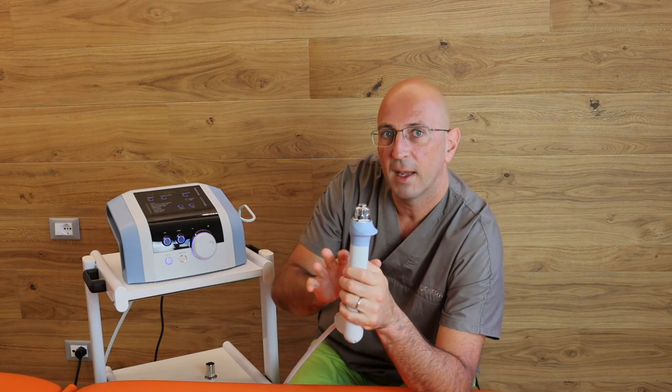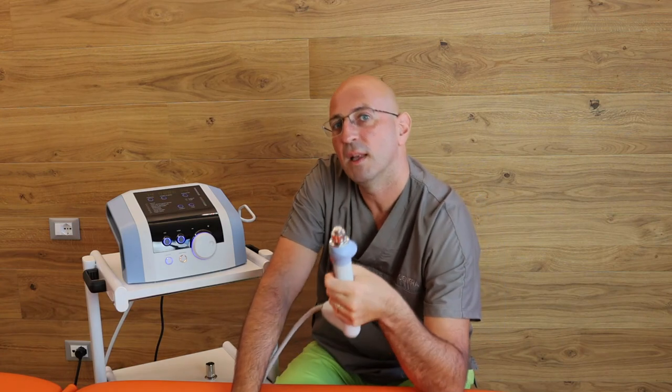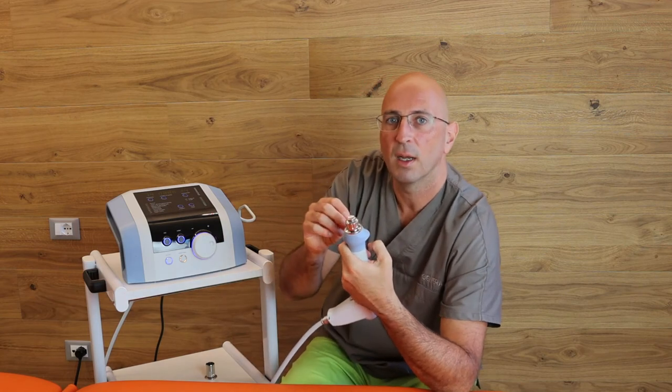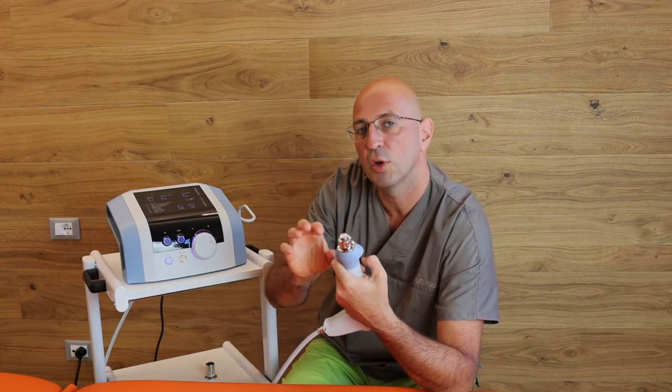The focal shockwave is of medical specialist level. It is used, for example, in the hospital to bombard calcifications or to reach greater depth, but that is taken care of by a specialist, or in collaboration with a specialist.